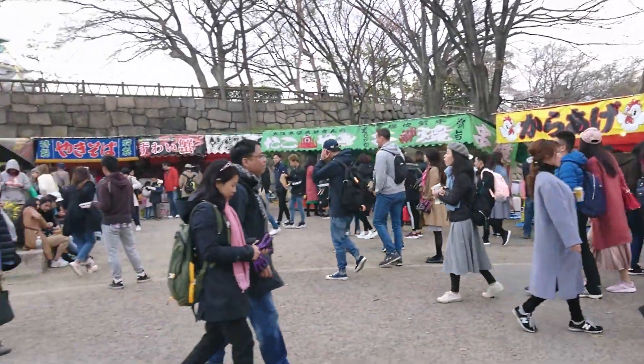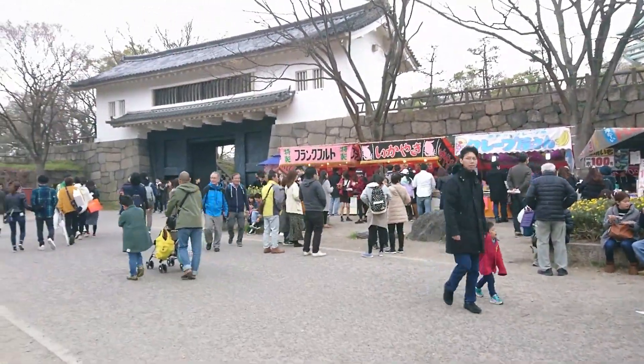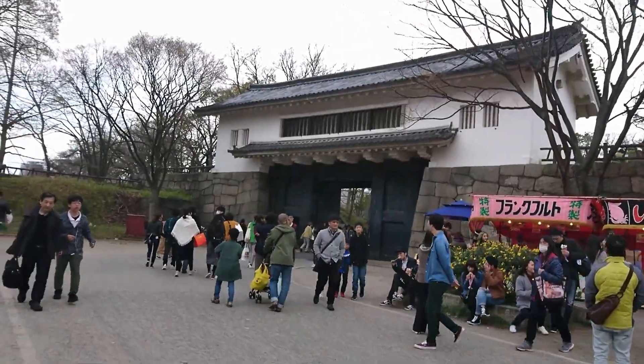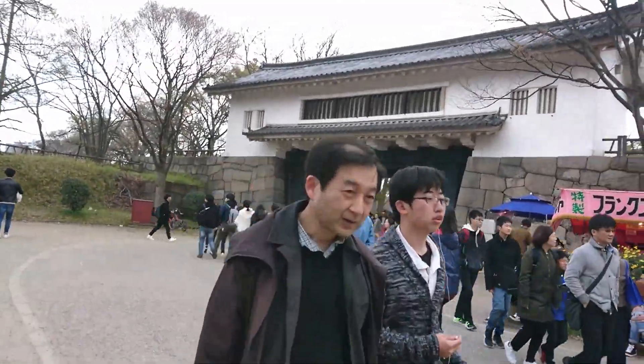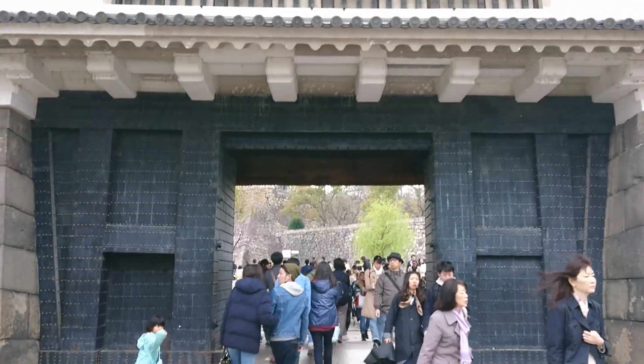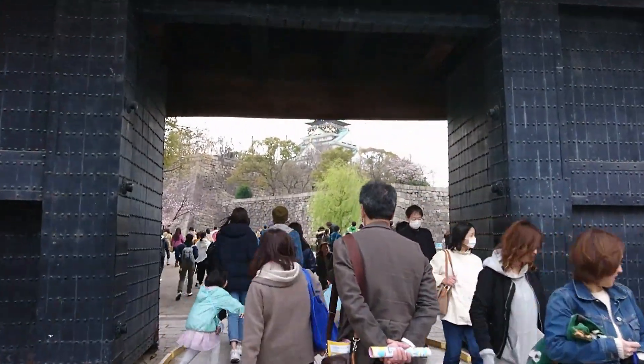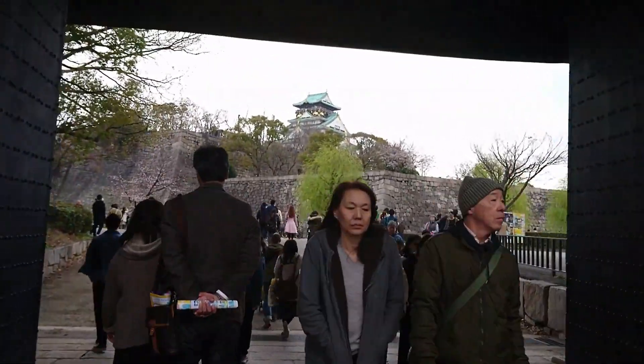Wherever I'm going today, there are stalls everywhere — the hanami party is big time over here. This is the entrance to Osaka Jo; that's the castle behind me. I don't have any wish to go inside, honestly. I've been to so many jo castles in Japan that it's become a bit boring. I'd rather spend time outside amongst the people, picnicking and partying — that's more fun.